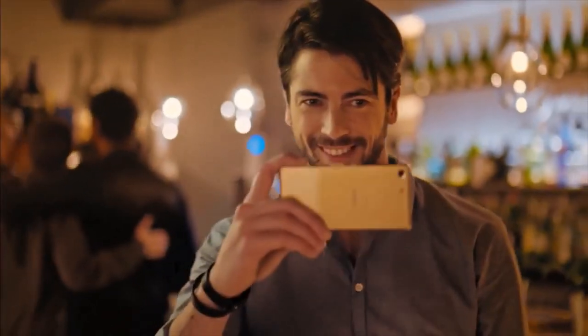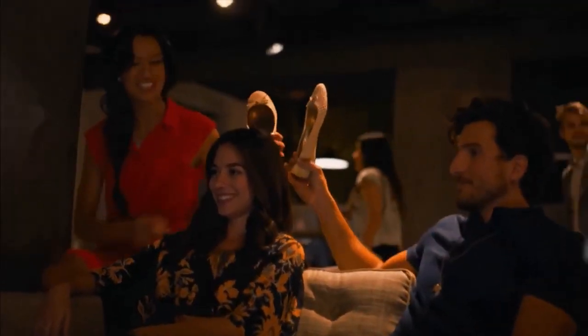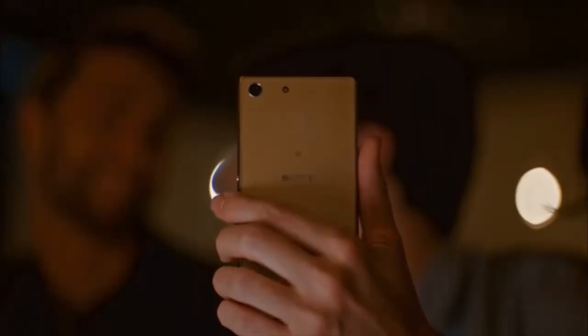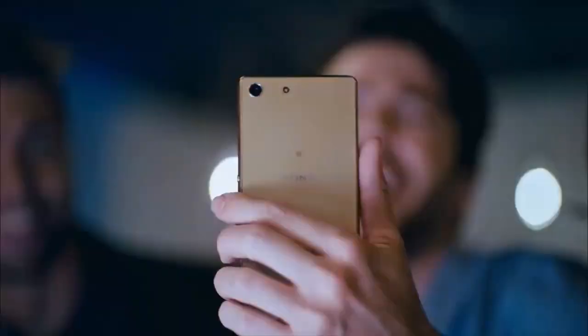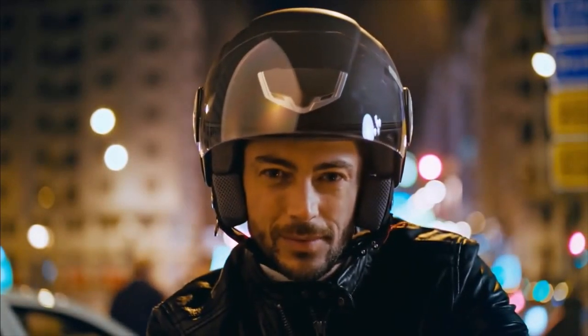The 21.5 megapixel camera lets me get the best shots of close friends. With up to 2 days battery life, I can always get the shot. I can trust my instincts. I can go places. Can you?